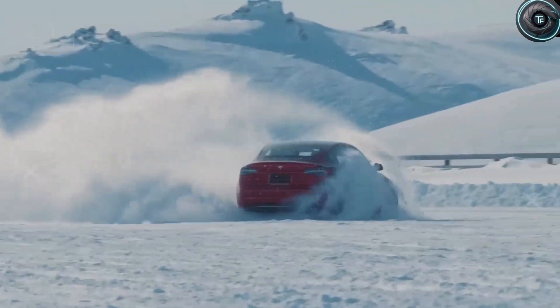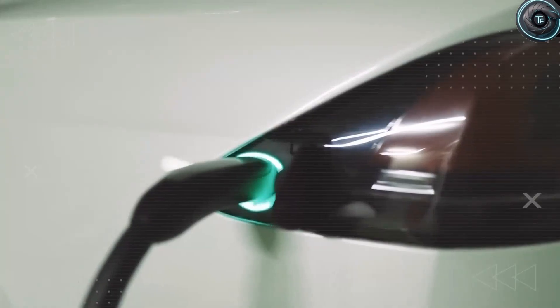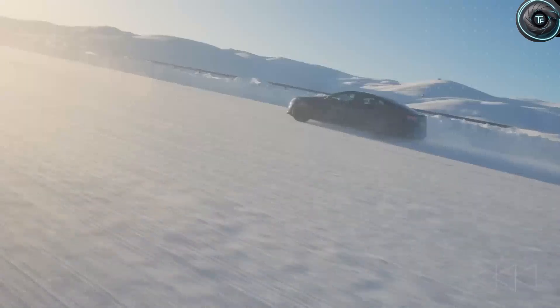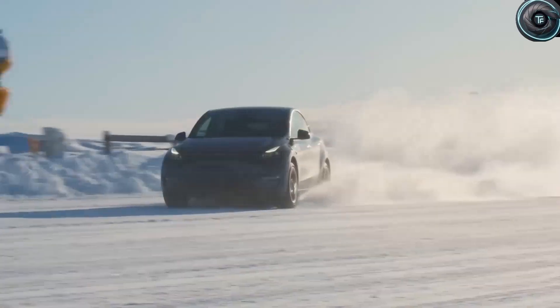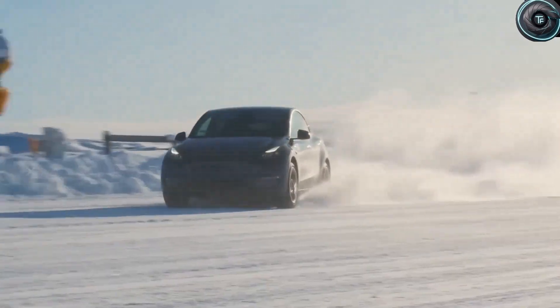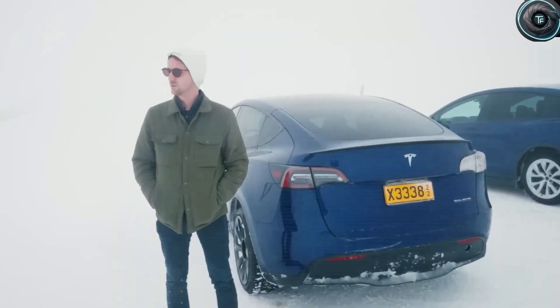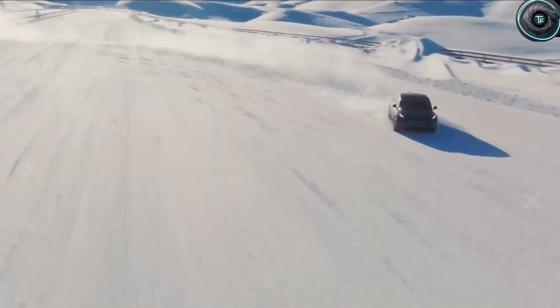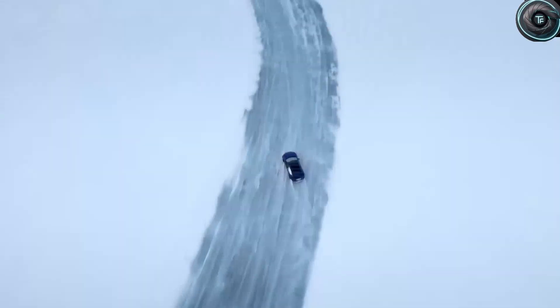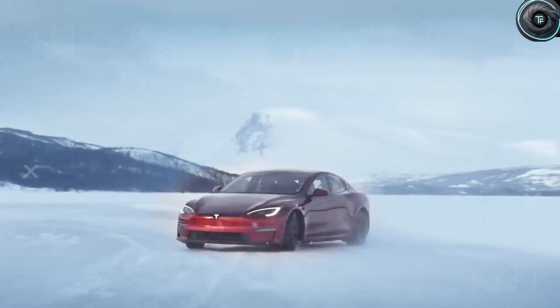If you could only pick one of these battery features to convince you to switch to electric — the 37-year lifespan, the 8-minute charging time, or the $800 a year in savings — drop your answer in the comments. Now let's move to the most controversial design choice: the butterfly doors.